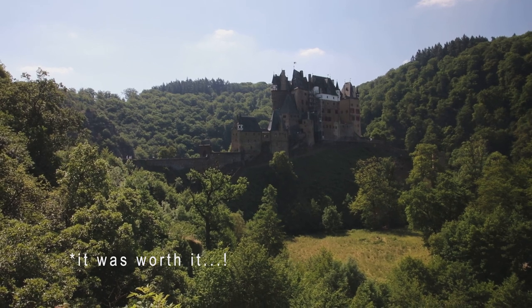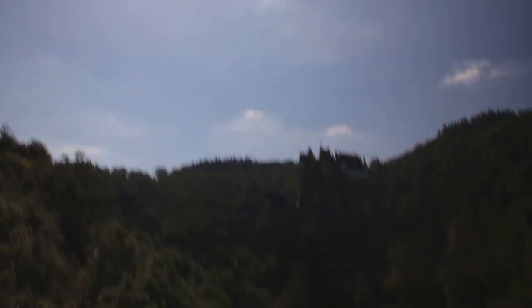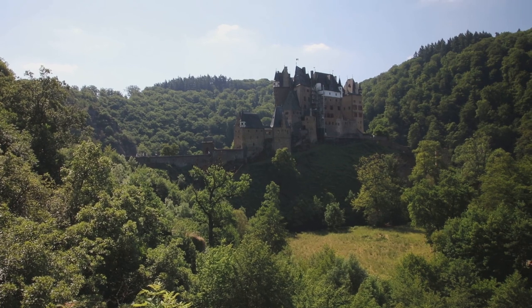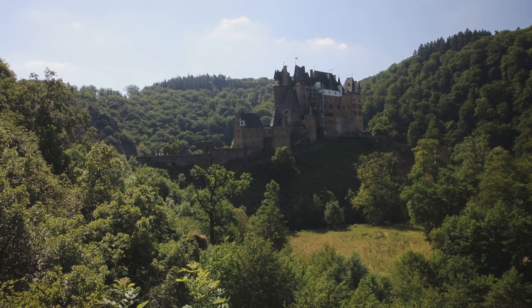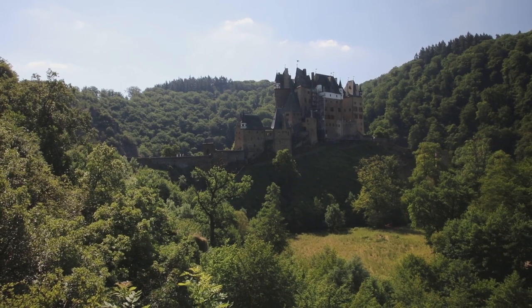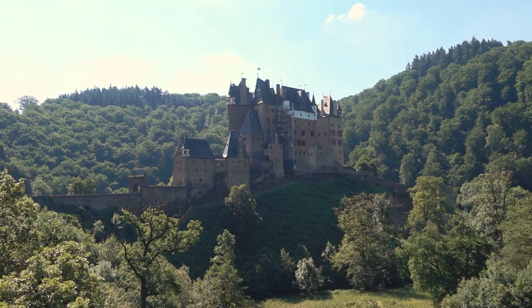If the sun was behind us, this would probably look way better. But just for the sake of it — to see what I can actually manage to do in Photoshop — because I really do like this composition, I will try to bracket this one and see what I can get from it.